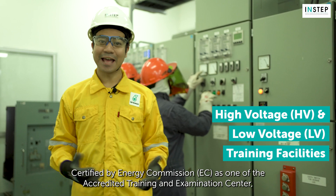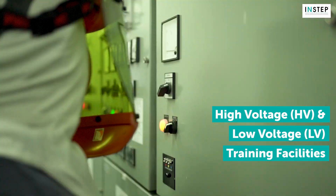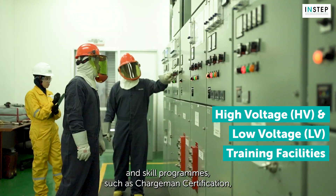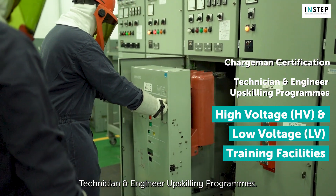Certified by the Energy Commission (EC) as one of the accredited training and examination centres, our training facilities are widely used for competency-based and skills programs such as Chargeman Certification, and Technician and Engineer upskilling programs.